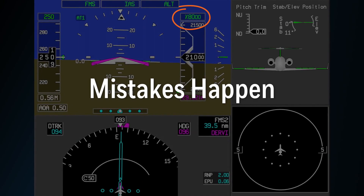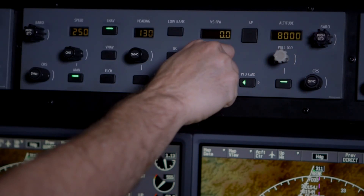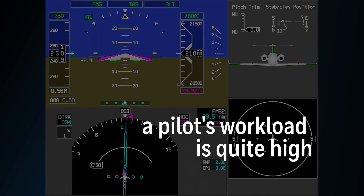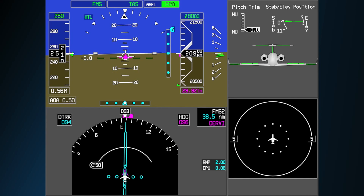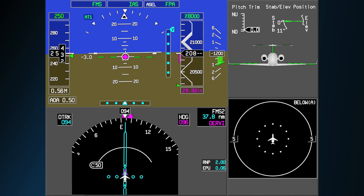In this example, the pilot is descending to 8,000 feet instead of 18,000 feet. Even when flying in familiar surroundings, let alone a foreign country without radar coverage or in instrument conditions, a pilot's workload is quite high. The pilot must maintain awareness of terrain without being able to see outside. Most accidents happen when a small complication arises due to human error and is not detected.